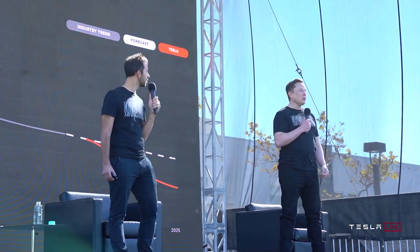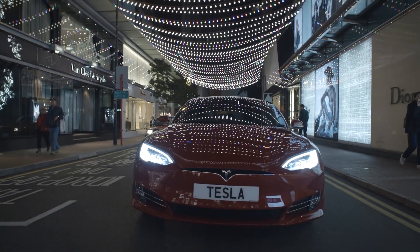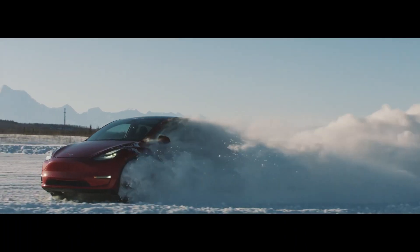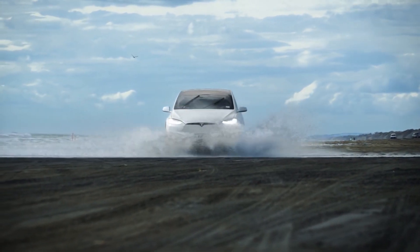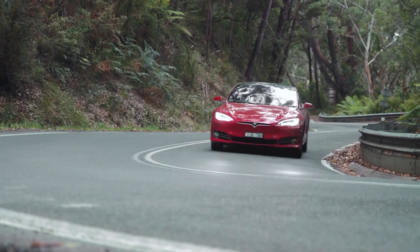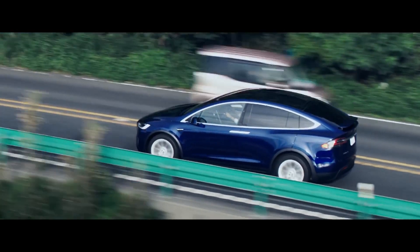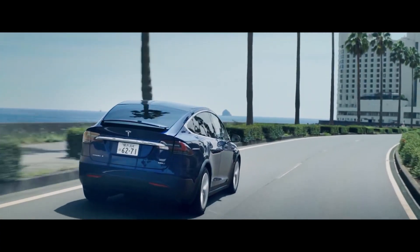What tends to happen as companies get bigger is that things tend to slow down — but actually, they're going to speed up. The changes that are happening and will continue to happen in the years to come will take Tesla to new highs. What they're doing is taking a quantum leap forward with game-changing technologies that will continue to create a bigger lead for Tesla.